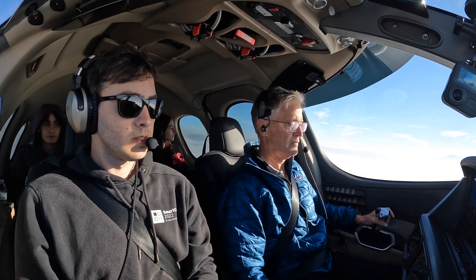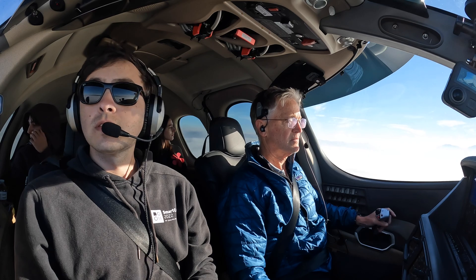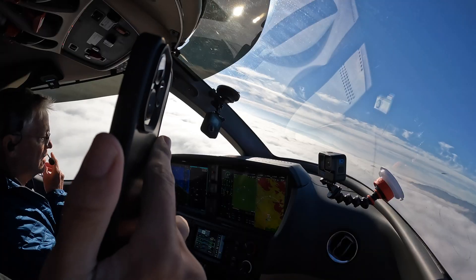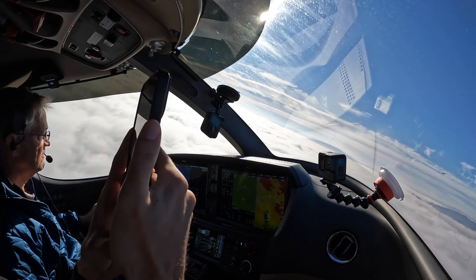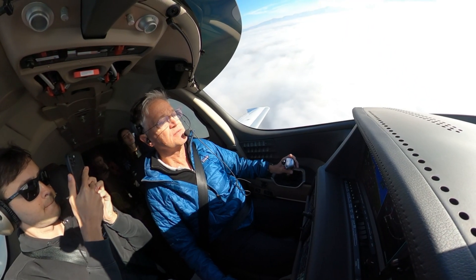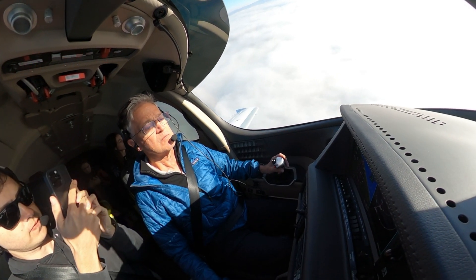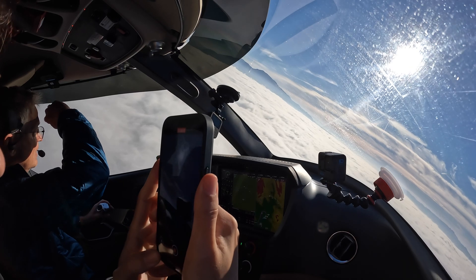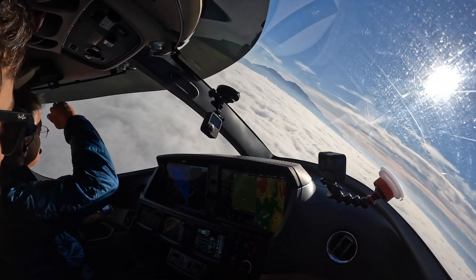VisionJet 6 Papa Golf, you can pass along flight conditions to Travis — you can go. Travis Departure, VisionJet 296 Papa Golf, 1,100 climbing 4,000. 296 Papa Golf, southcoast Travis, altimeter 3019, safe flight. 3019 and flight conditions — we were through it in about 200 feet.